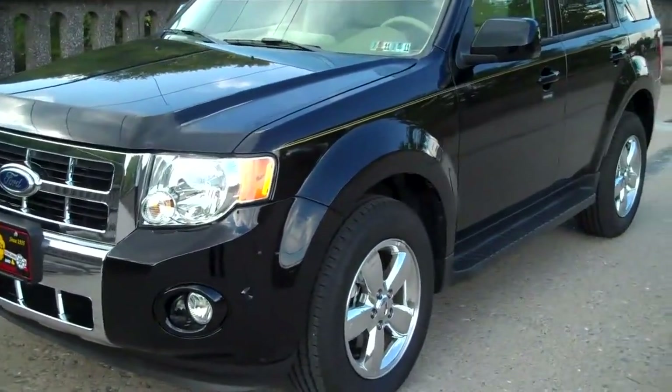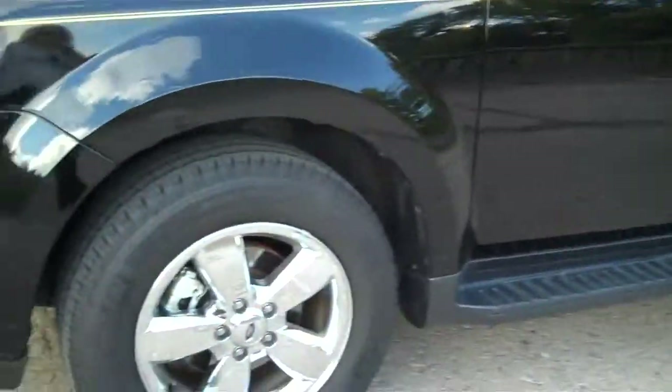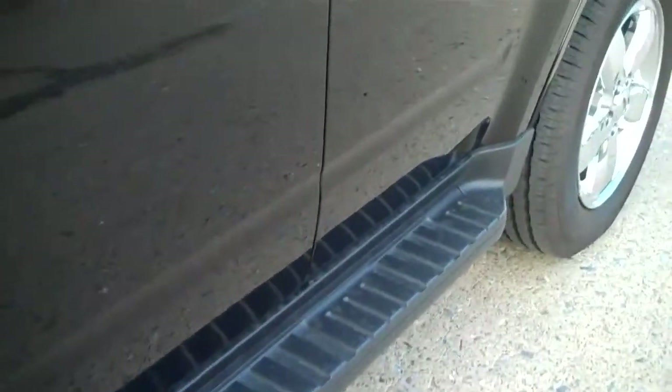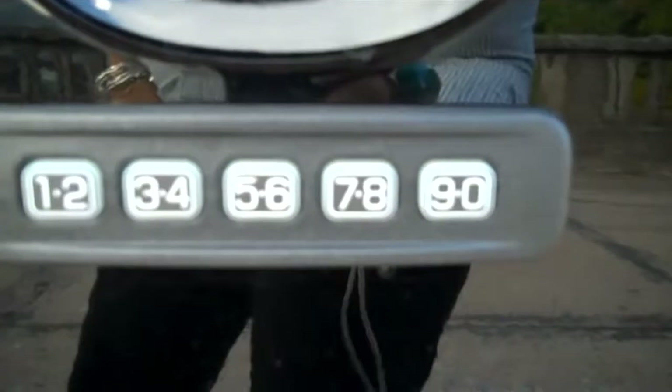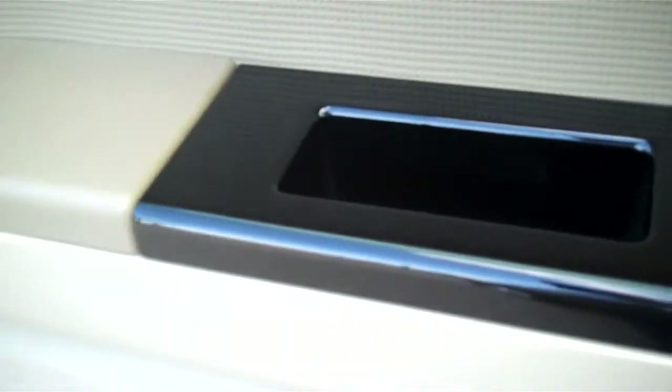It's a 2010 Ford Escape — the limited edition, so it has the chrome rims. It has the running boards, the keypad, and keyless entry. Take a look on the inside here. This is a great color too, this black with the chrome grill on the front. You can see they have the sporty accents on the side of the doors, the power windows, and power door locks.